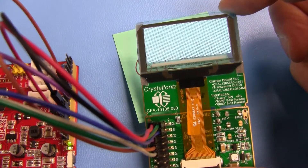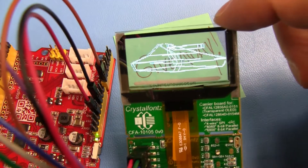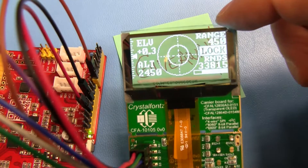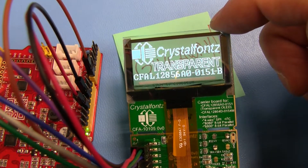And if you have any questions, comments, or just want to tell us what you would do with this awesome transparent OLED, please leave it in the comment section below. Otherwise, we'll be announcing the winner in about a month. Thanks.